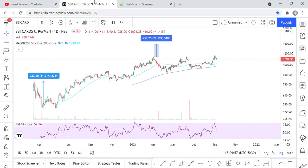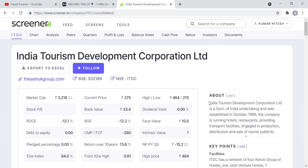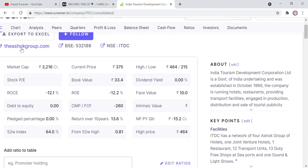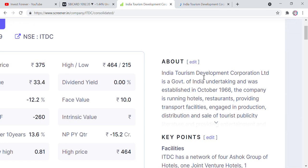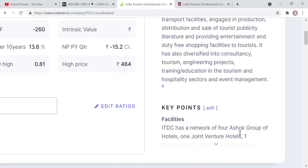So come to today's video. The stock name is ITDC — Indian Tourism Development Corporation. If we talk about this company, this is a Tourism Development Corporation. It is a government undertaking, established in October 1966. The company is running hotels, restaurants, providing transport facilities, engaged in production, distribution and sales of tourism publicity, shopping facilities, and tourism. It has also diversified into consultancy, tourism engineering projects, training, education in the tourism and hospitality sector, and event management. ITDC has a network of Ashoka Group of Hotels.